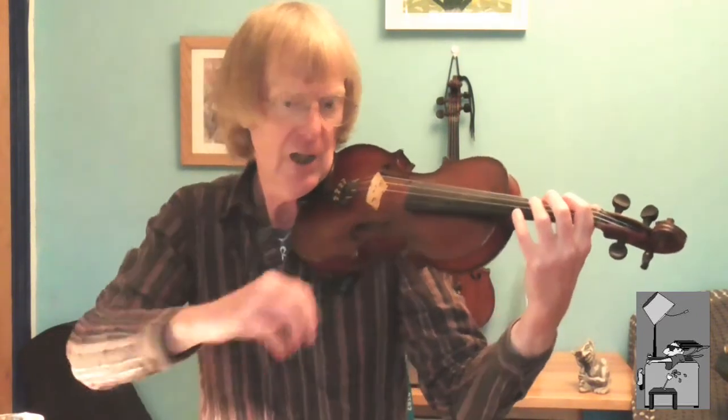From the pupil's point of view, being able to see me clearly so that I can demonstrate face to face how to hold the violin, how to use the bow, etc., is a great benefit to you. Because a lot of it is to do with what you're seeing as much as what you are hearing.